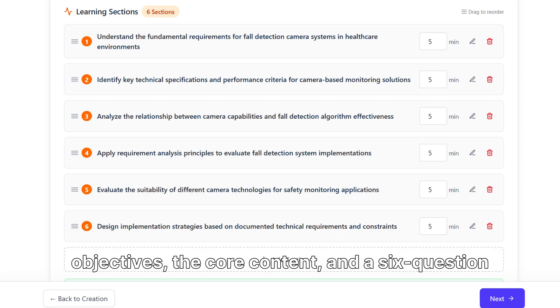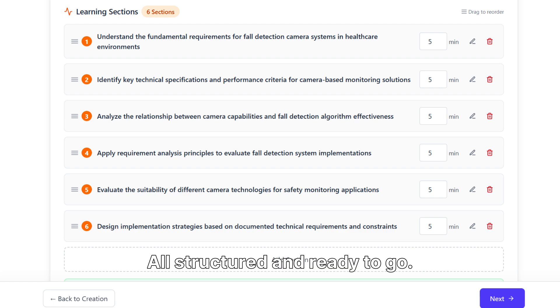We have an outline, learning objectives, the core content, and a six-question assessment — all structured and ready to go.